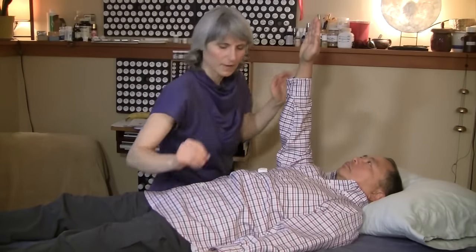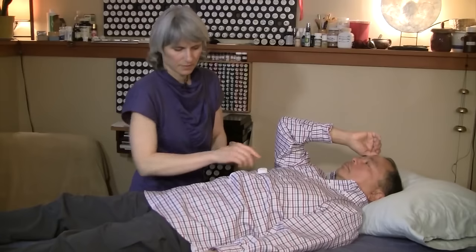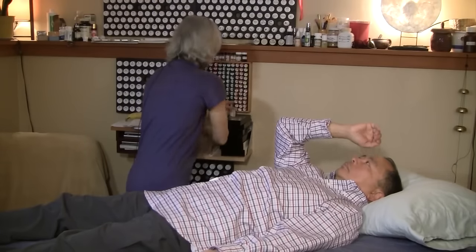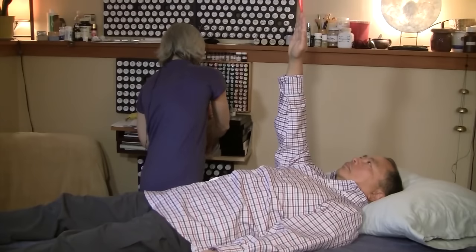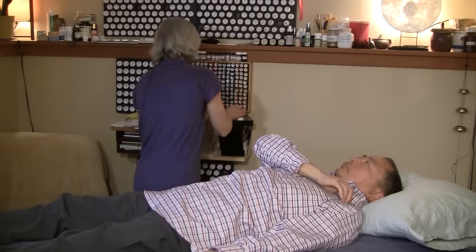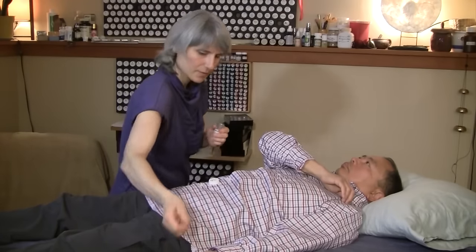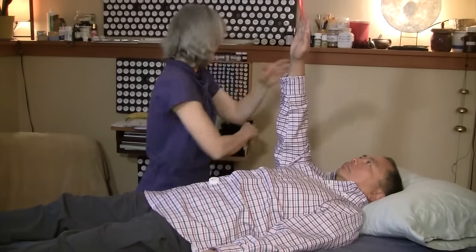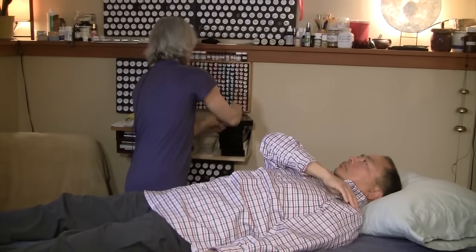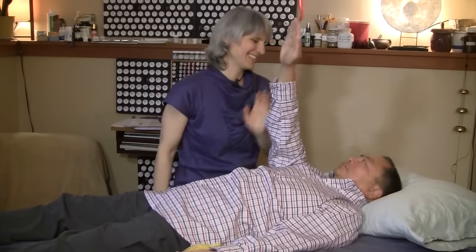I'm going to dose you. SP Cleanse — one SP Cleanse. Two Parotid. One Cardio Plus — you don't need a whole lot. We're going to see if the banana works for you. No bananas for you yet.